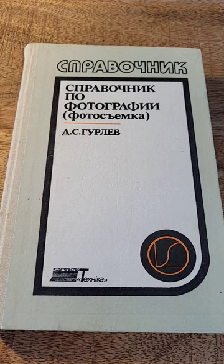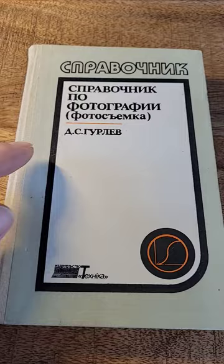Hey guys, Sergei from Oshankar Show here. I just want to show you another item I have from my Soviet-era collection. This is Pravachnik, so it's like a reference, a photography reference for taking pictures.